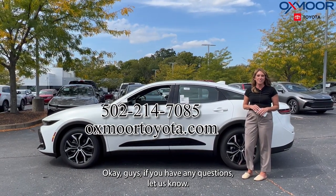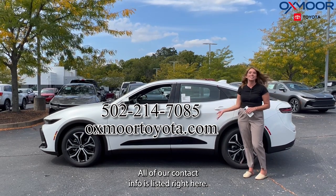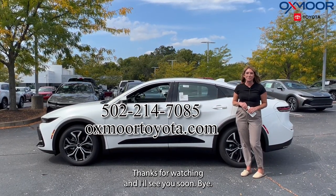If you have any questions, let us know — all of our contact info is listed right here. Thanks for watching and I'll see you soon, bye!